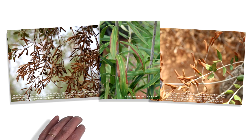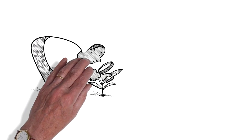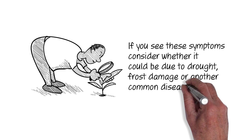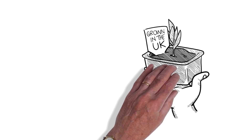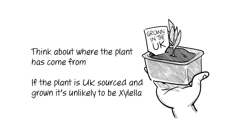Xylella causes leaf scorch, wilt, dieback, and plant death. If you see these symptoms, consider whether it could be due to drought, frost damage, or another common disease. Think about where the plant has come from. If the plant is UK sourced and grown, it is unlikely to be Xylella.